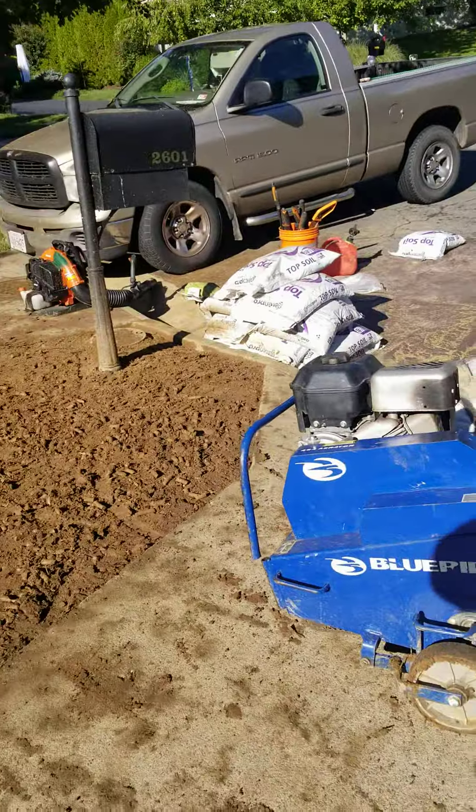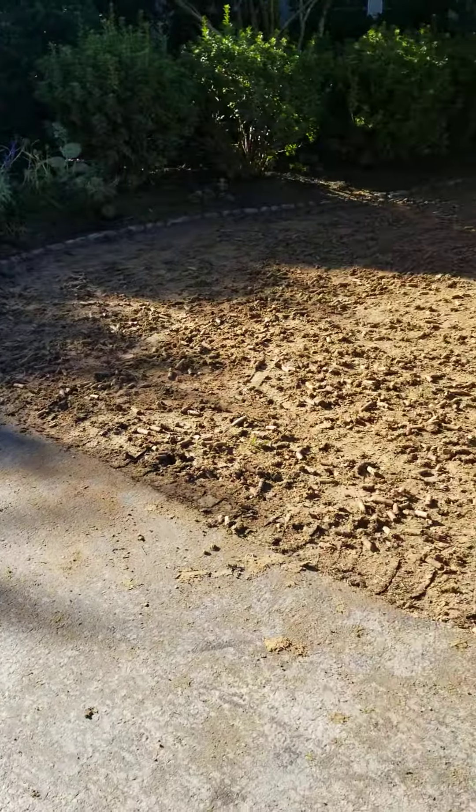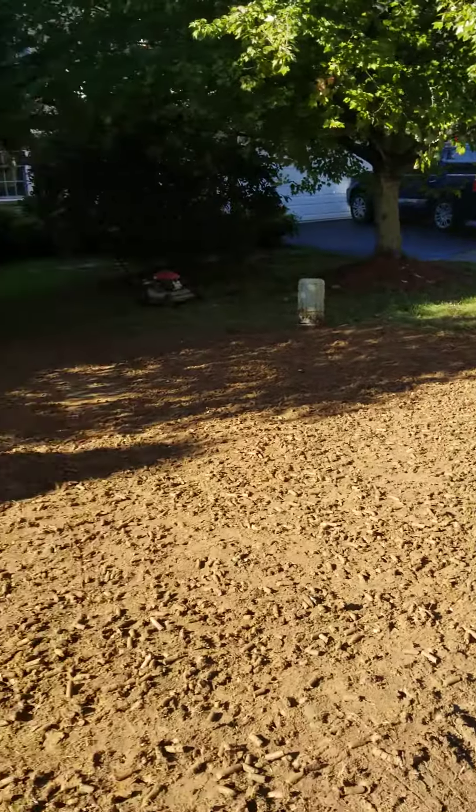Good morning YouTube, this is Gonzalo with Flores Lawn Service doing a quick video update today. We are in the beginning of October and we're starting to do our aerations and seedings. I've been so busy that I couldn't do another video in early September, but temperatures are now just right.